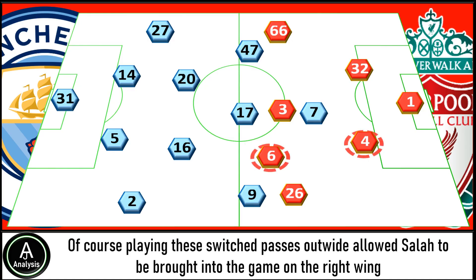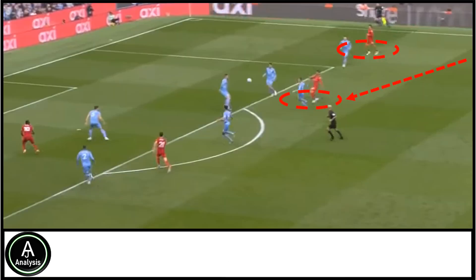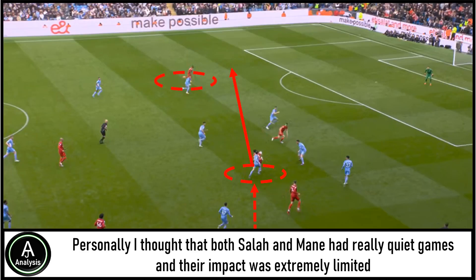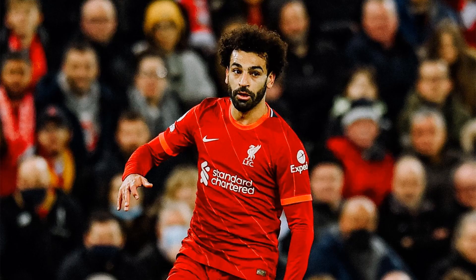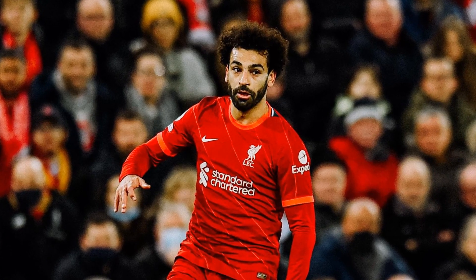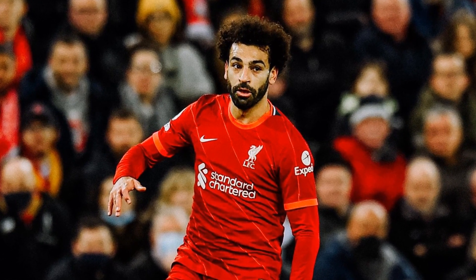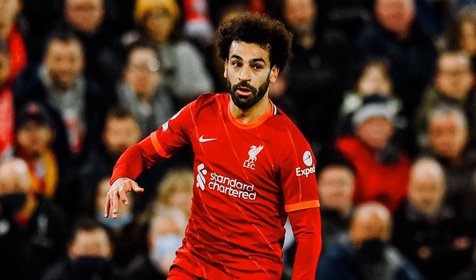Playing these switch passes out wide allowed Salah to be brought into the game on the right wing, from where he looked to move the ball infield, as did Mane from the left-hand side. Personally, I thought both Salah and Mane had really quiet games and their impact was extremely limited. But in that one big moment they showed their quality to grab the important equaliser. Despite the important work for the second goal, I thought Salah had another really poor game on the ball, and it might be time we start putting question marks over his form.